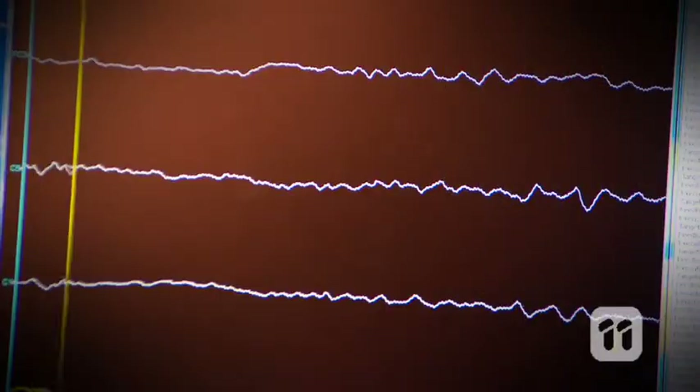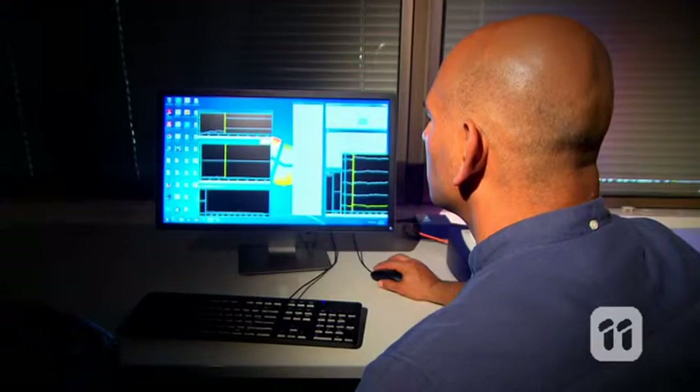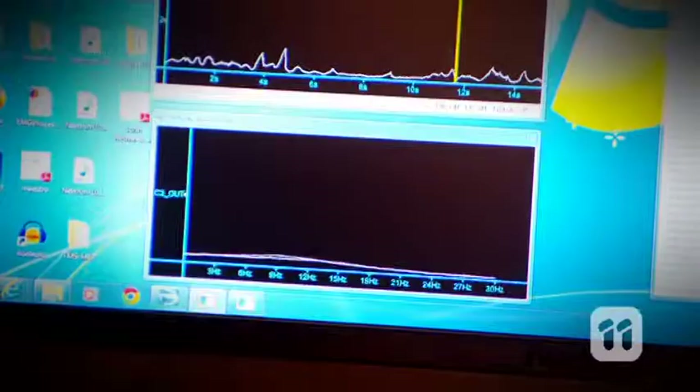The computer also has to learn how to read the signals from your brain based on your unique thought patterns. So to help with this, we run a screening session where we calibrate the machine to work best for each different person.